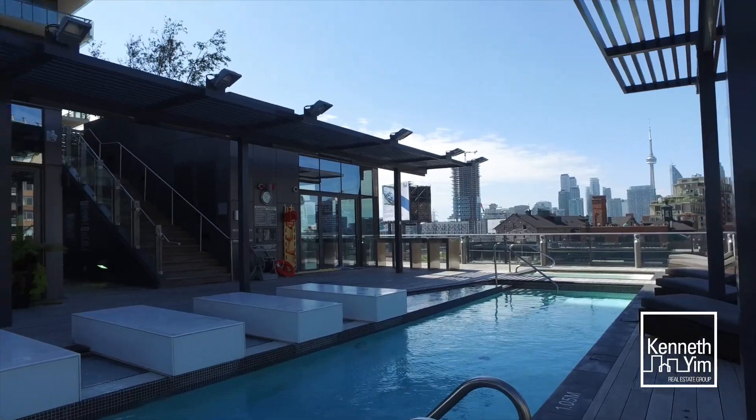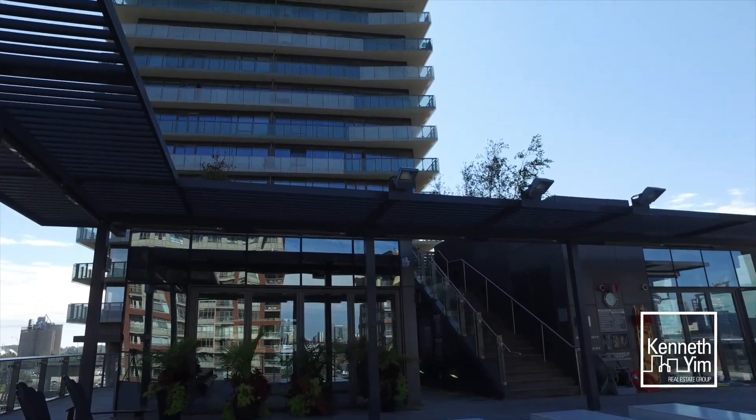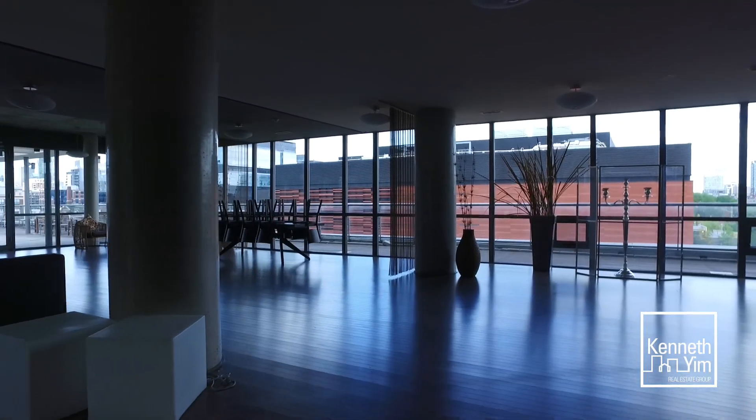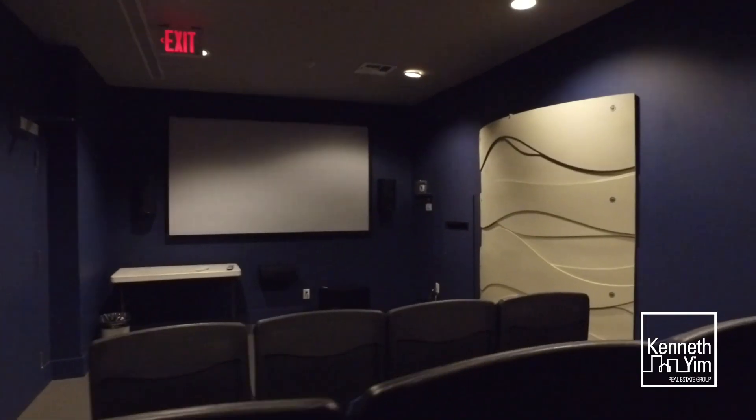As you saw before, they both have great pool decks, which everyone loves. They also have gyms, party rooms, guest suites, 24 hour concierge, and so much more.